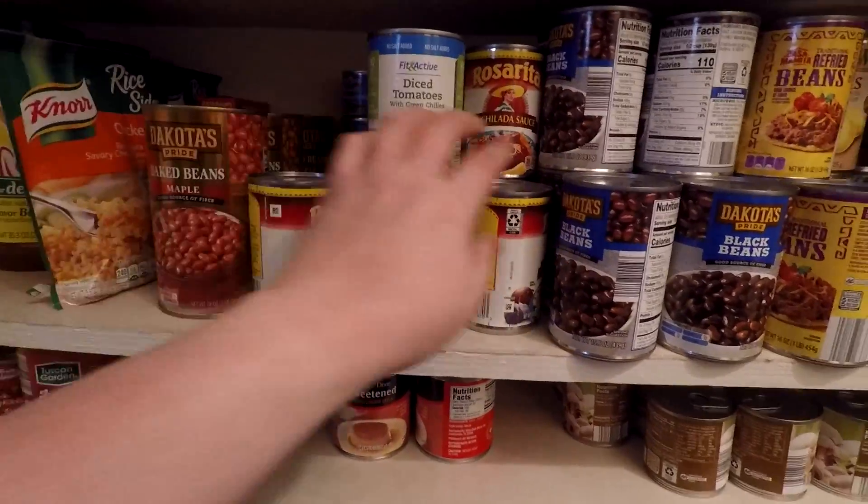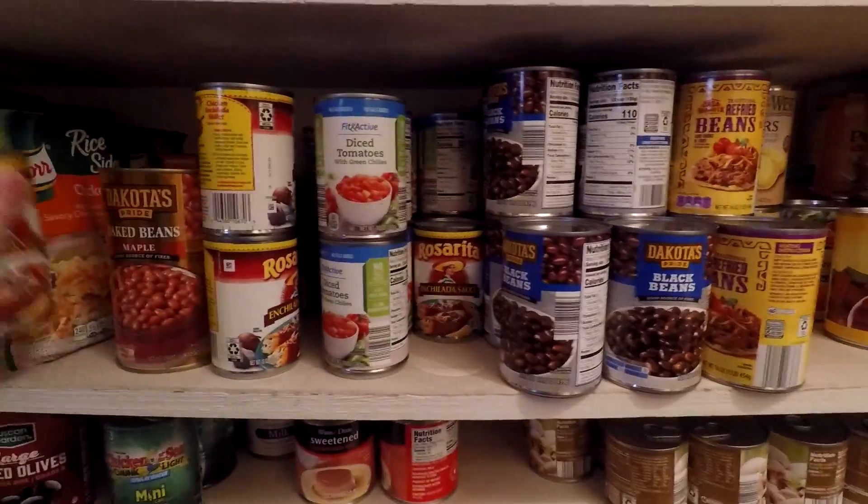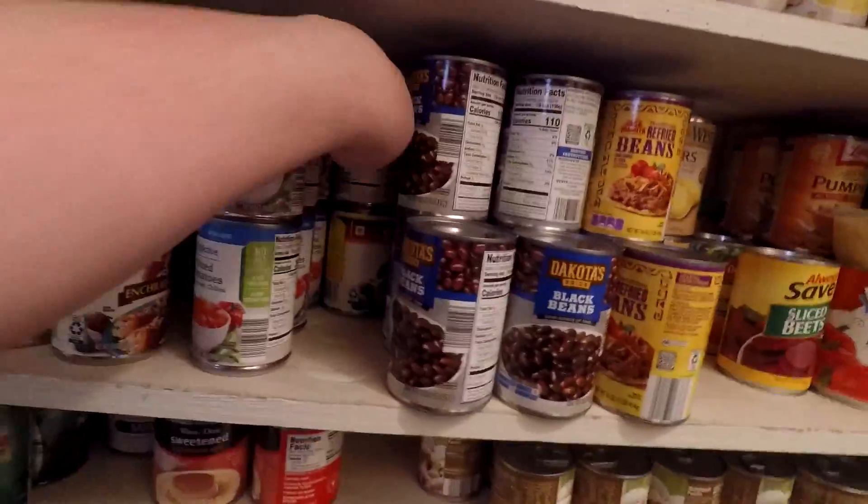We have about ten cans of the Rotel-style tomatoes, and then about six cans of enchilada sauce. All this stuff is dusty. We don't have as many as I thought.